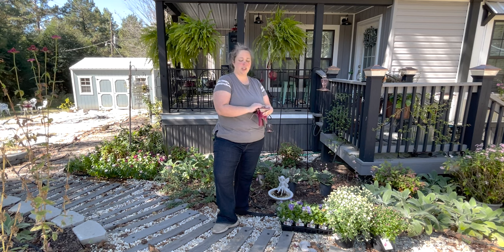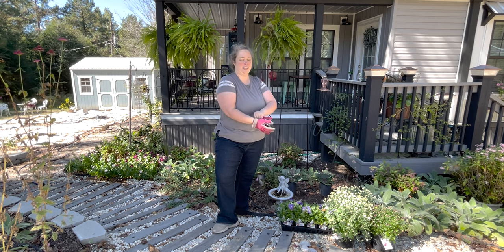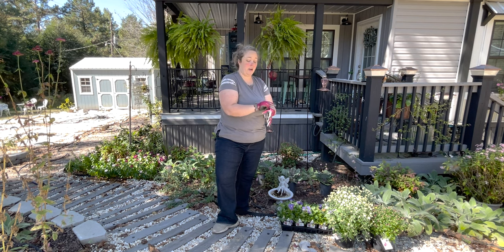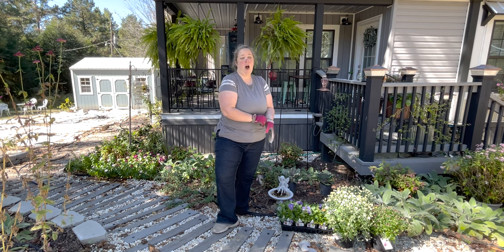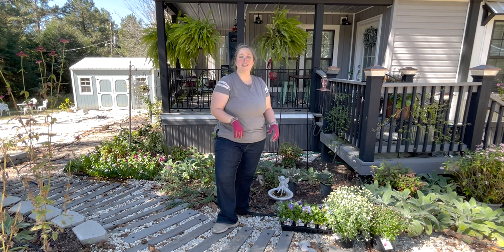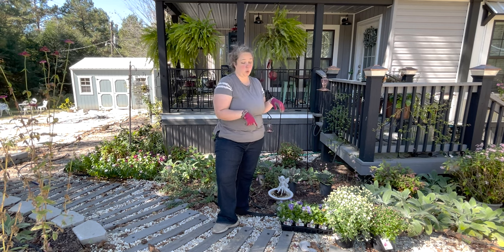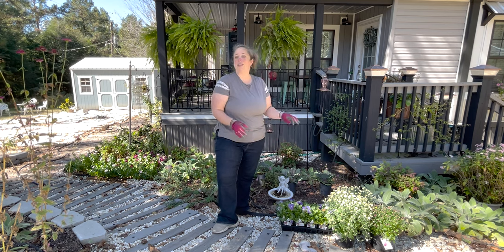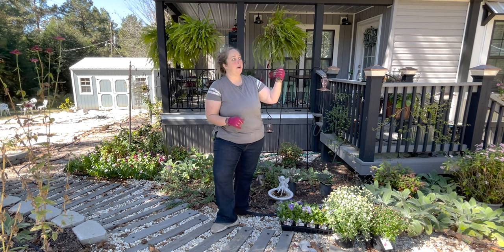We're going to try to get this knocked out quick today because we're kind of running out of gardening days — girl needs to be working on Christmas content. Got resin and Cricut projects for days. The flowering cabbages I have to lay out 15 inches apart, and the pansies say 10 to 12 inches, but mom says six. So we're going to go with six on the pansies. I literally paid $20 for this whole flat, and I want to see how far they go.